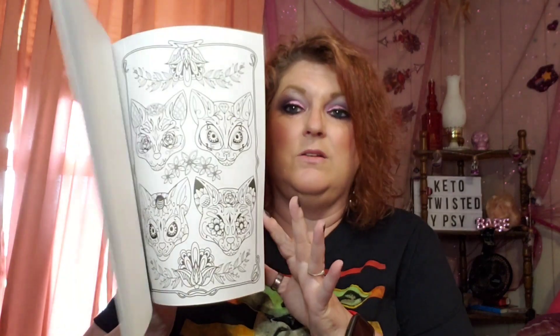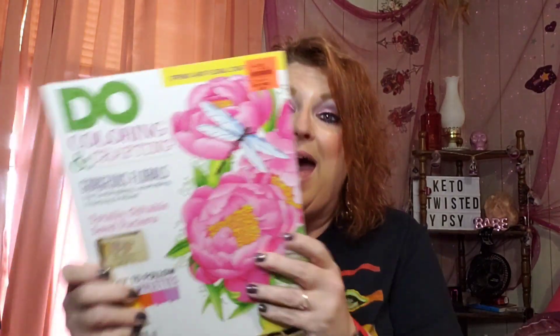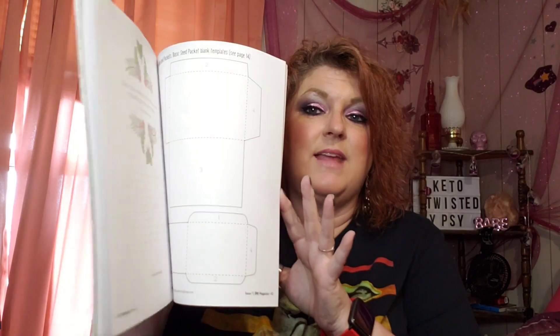This one here — another Day of the Dead coloring book. This is from the Dollar Tree and it's a really cool coloring book. And last but not least, we have this one right here — it's Coloring and Crafting. It's like something that you would save and just work in. It's really awesome.